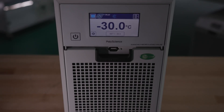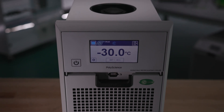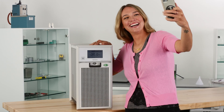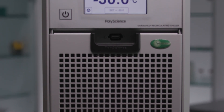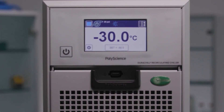We are super excited to launch the Benchtop DuraChill. I think we'll continue to raise the bar in the temperature control industry. I'm PolyScience Proud. Philip, what does it mean to be PolyScience Proud? It means building products that have a new level of innovation, the highest possible level of quality, and built right here by a wonderful team of people in Illinois.